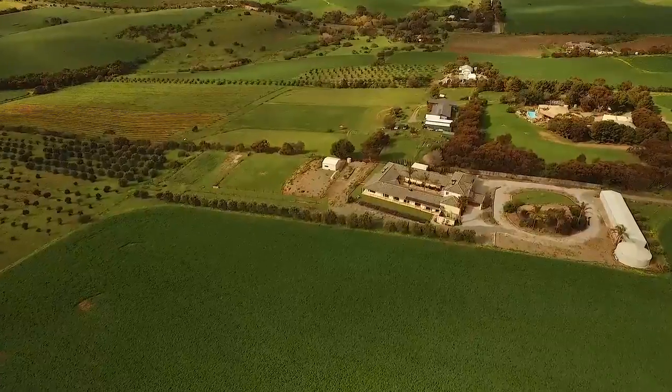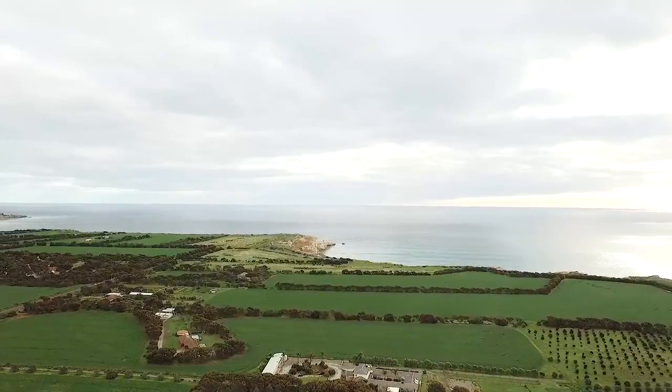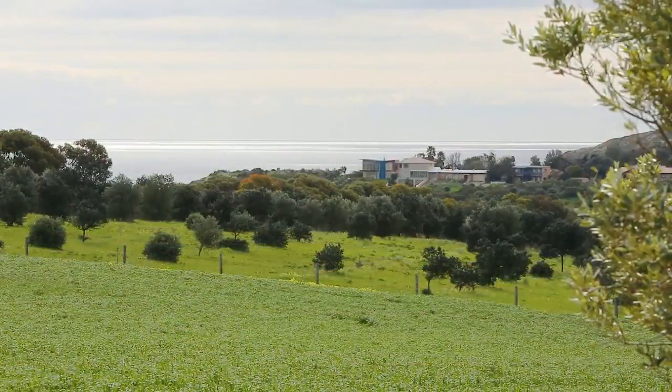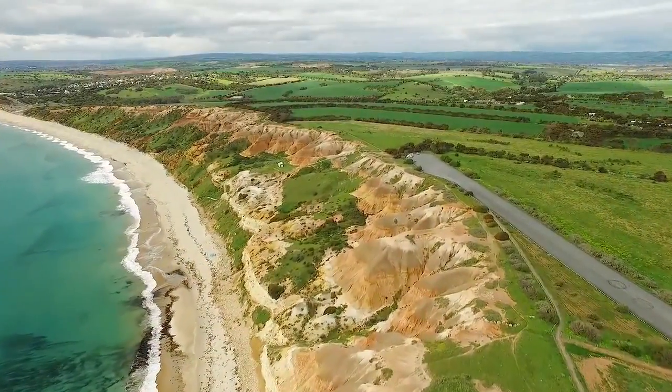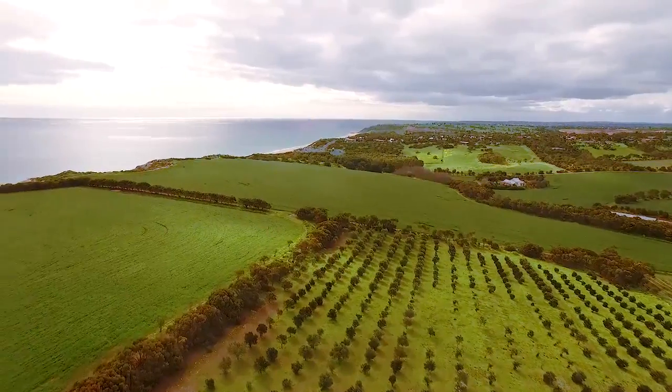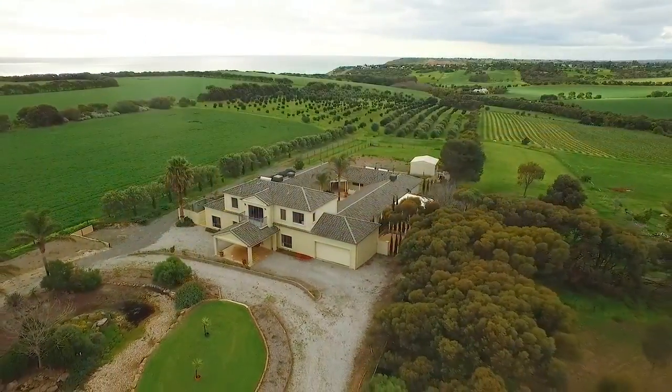This property has it all. Great location. Plenty of room. Views to the ocean, views to the hills, views over your own orchard. Approvals to expand, business opportunities. Come and take a look and see for yourself.